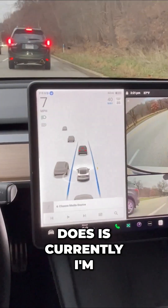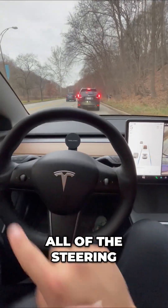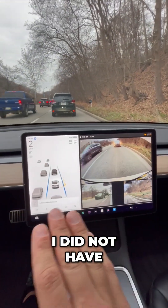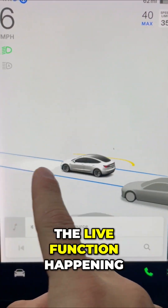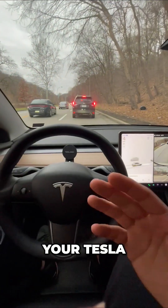Currently I'm using Auto Steer. All I have to do is monitor the road. All of the steering, braking, and accelerating is included in my Tesla — I did not have to pay for this. The cameras are watching for all the cars around me. You can even see the live function happening right here. So it's included in your Tesla. Did you know that?